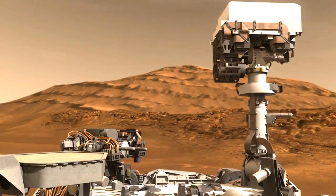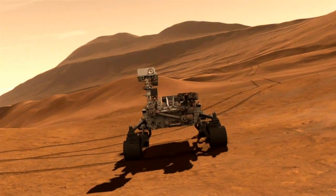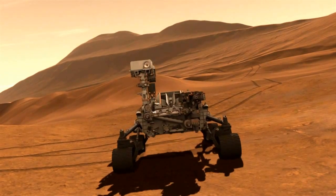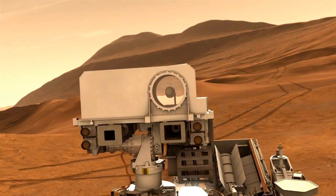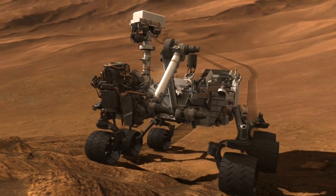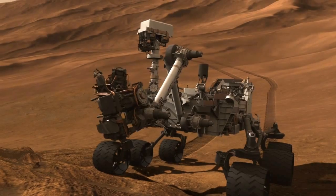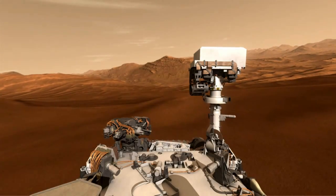So coming up, we're going to give the rover a brain transplant. We're wiping away all of the cruise and entry, descent, and landing software and making room for the software needed to perform the exciting portions of the surface mission ahead. We're giving the rover the capability to do the sampling portion of the mission as well as being able to drive more efficiently to different targets on the surface.